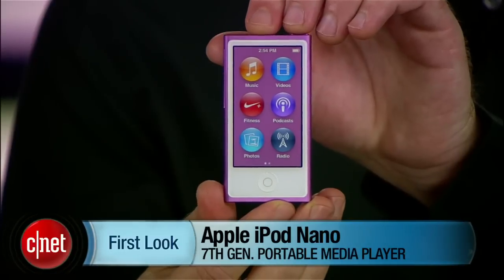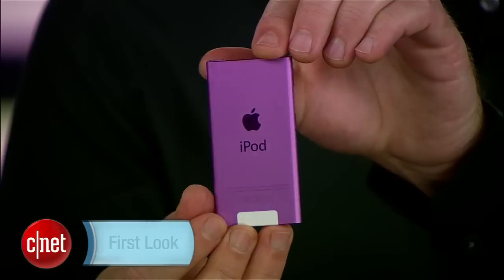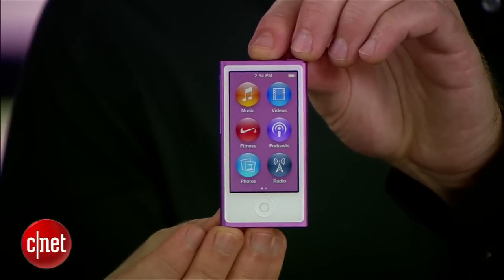Hey, I'm Donald Bell for CNET.com, and today we're giving a first look at the Apple iPod Nano, the seventh generation iPod Nano. It's $149 and gives you 16 gigabytes of capacity.